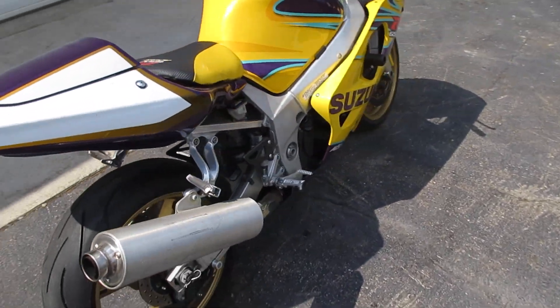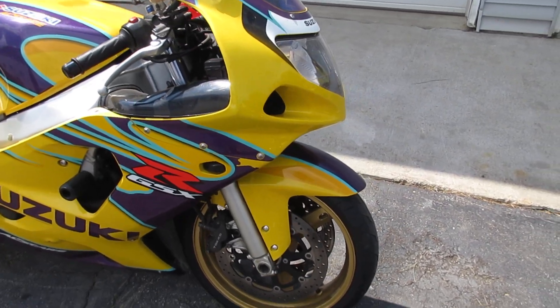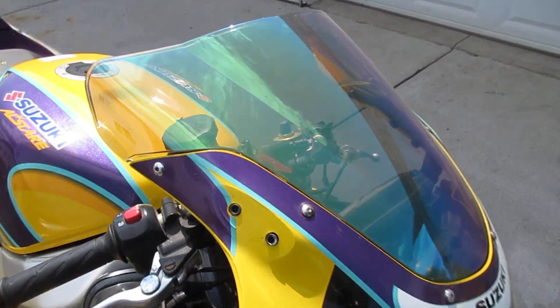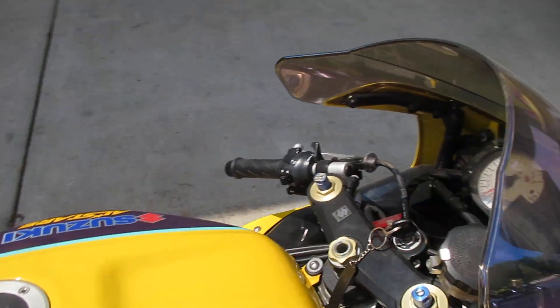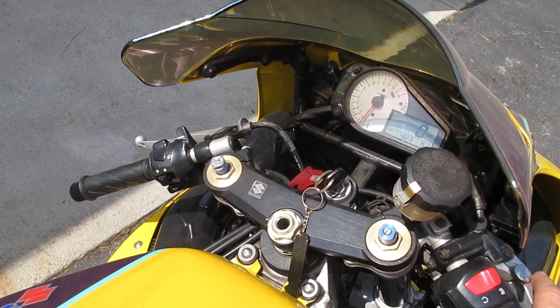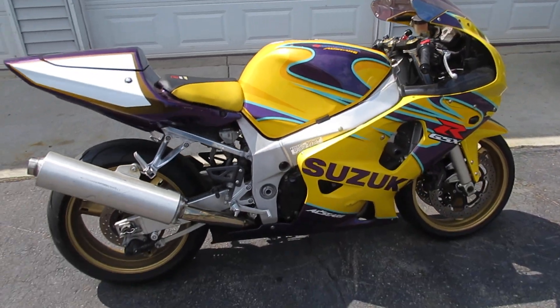It does have a good front fender on it, and it looks like it has a good windshield as well. We will be parting this entire bike out. All parts can be found on DB Cycle Parts on eBay — that's our user ID, which is just DB Cycle Parts, all one word.